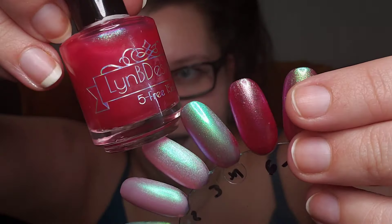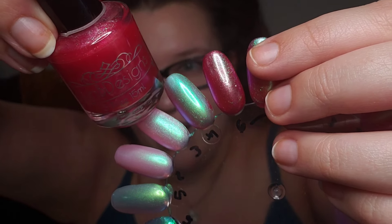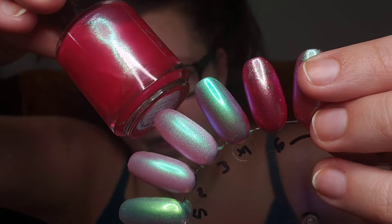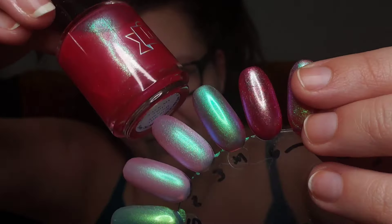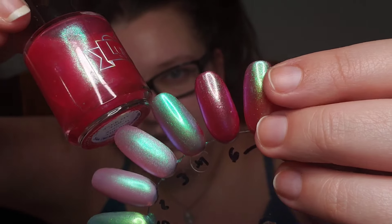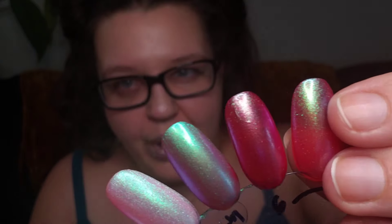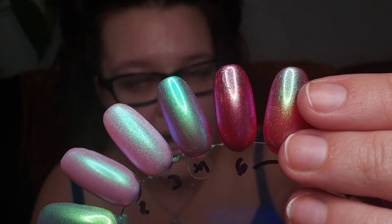Next up I have this super hot pink nearing red. This is called Take My Trip Around the Sun by Lin B Designs. This does have that shimmer in there, but I feel like it is a little bit of a larger particle and very sparse in this polish - it only gives a little bit of a glint. It's a jelly formula with just a little hint of that aurora shimmer throughout.